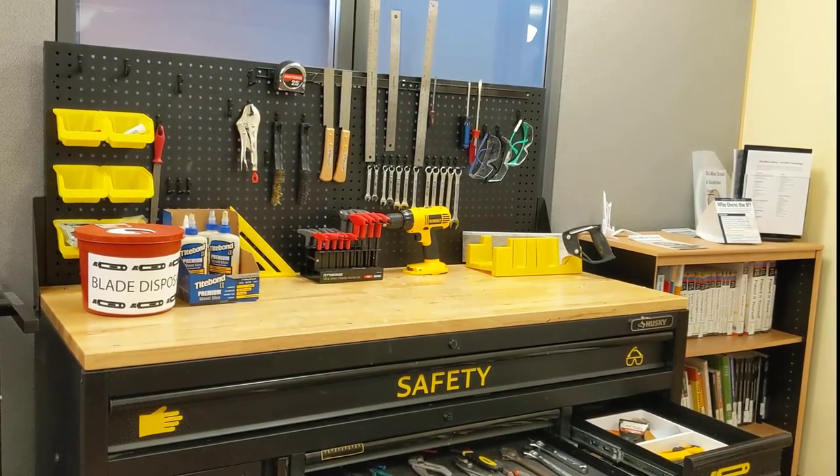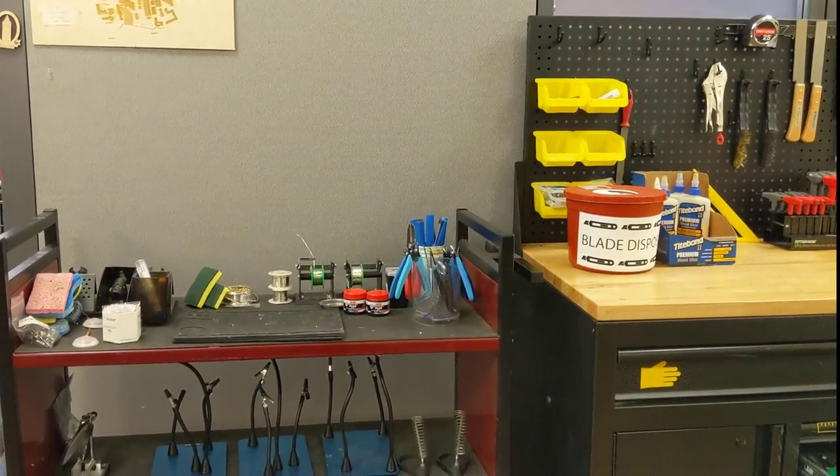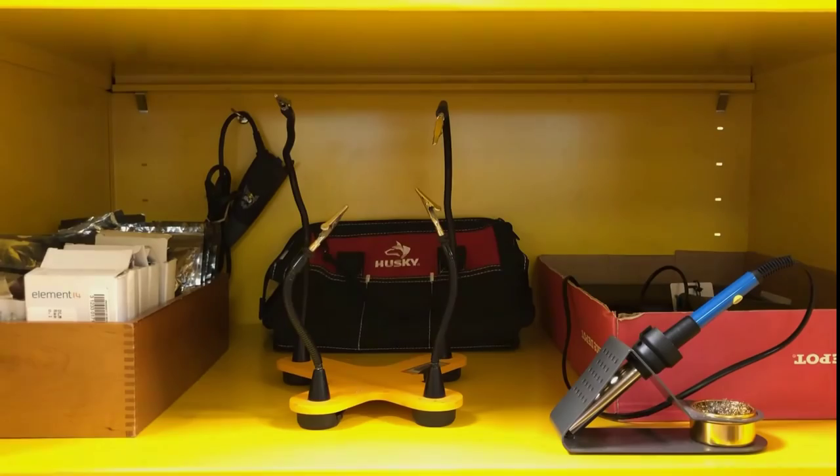Have a project that you can't bring in? That's okay. You can borrow tool kits, soldering kits, sewing machines, microcontrollers, and many other things for up to 3 days at a time.